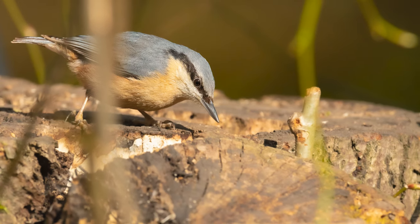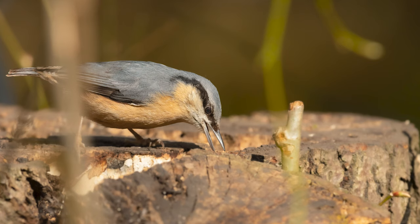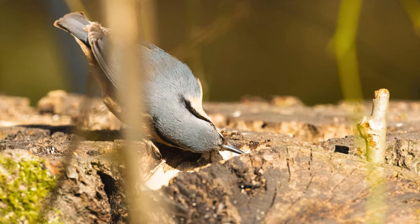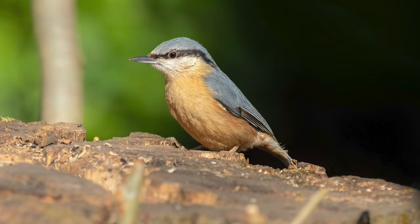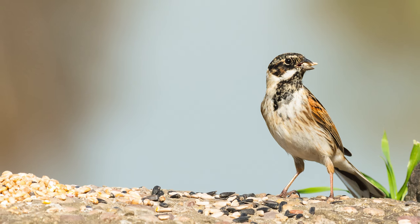I love watching these nuthatches, such a cute little bird. Here we have the reed bunting, commonly mistaken for the house sparrow.